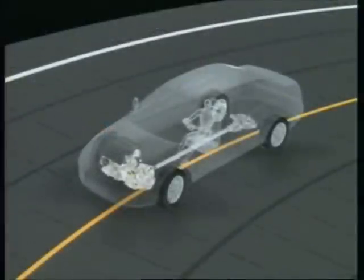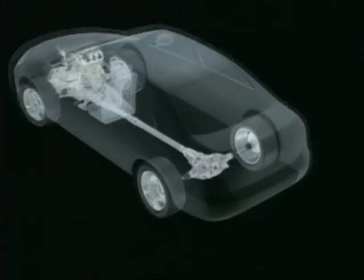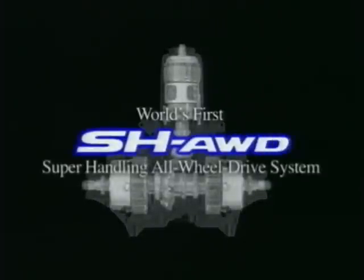Now Honda has applied the technology for generating cornering force with torque to all-wheel drive vehicles. Introducing the SH-AWD system — the world's first super handling all-wheel drive system — a major leap forward in vehicle maneuverability on all road surfaces.